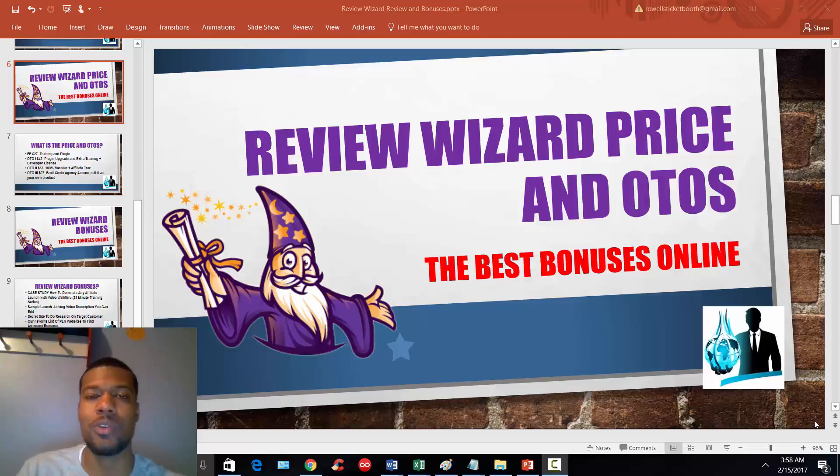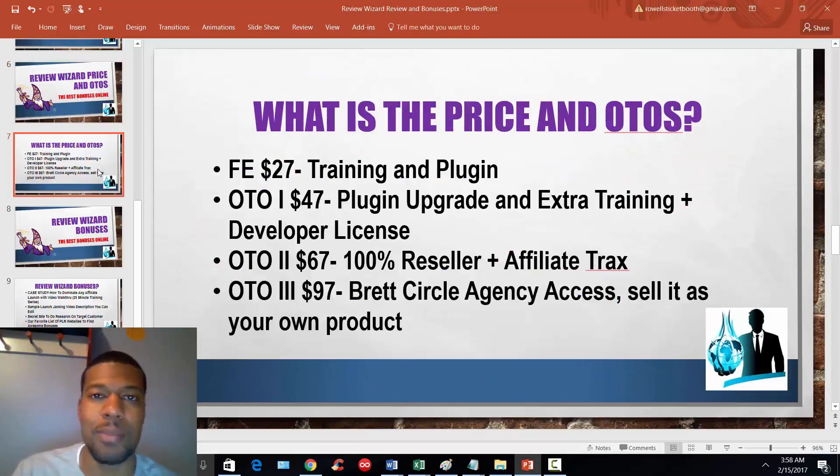Welcome back to this portion of the Review Wizard review. We're going to talk about pricing and the one-time offers — it's going to be a fairly short video. So the front-end price for this training and plugin is $27. You're going to get the 11 training videos that walk you through the basics — how to get a domain name, how to find a product to promote, how to build your home base review website that you'll use to post all your reviews going forward, how to write the reviews, and how to build that business up. That also comes with the review plugin that helps the rating of your review pop out to any viewer.